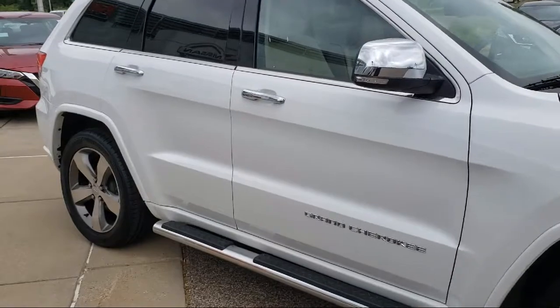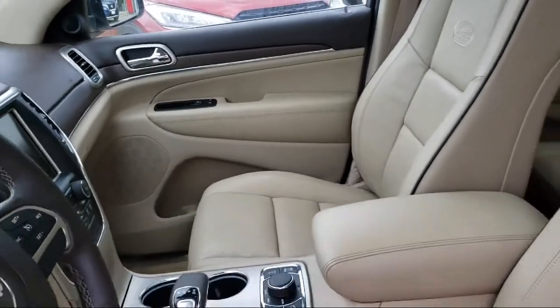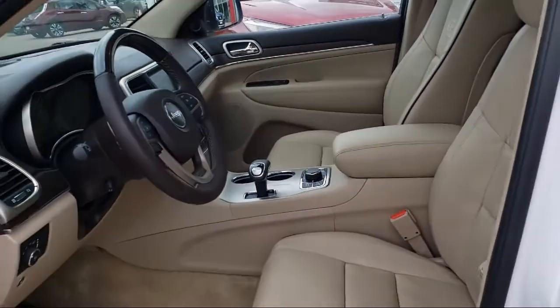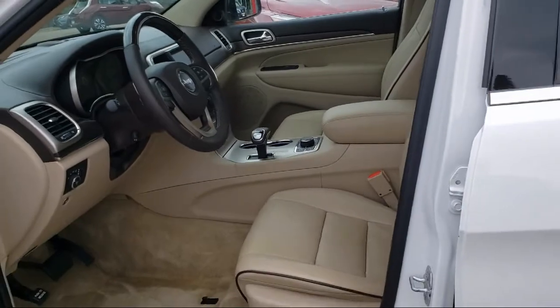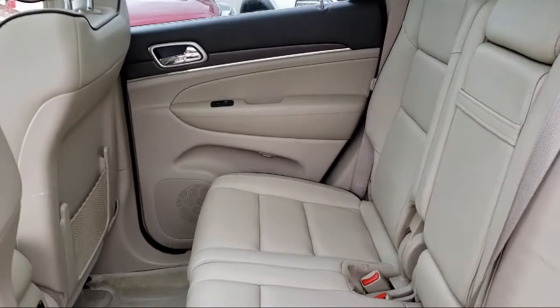At Eden Prairie Nissan, we want to change the way you drive by delivering an exceptional car buying experience in a non-traditional way. Our friendly, knowledgeable, no pressure sales staff is committed to delivering a transparent, efficient, and no hassle transaction that's unique to the industry.